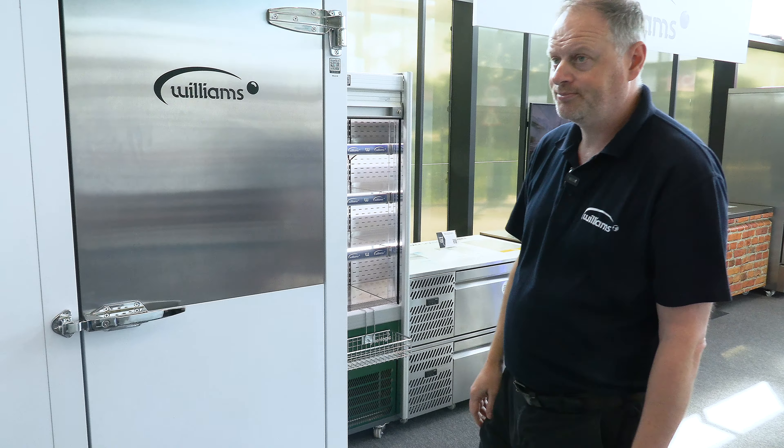We do all site surveys right the way through to commissioning and training. So to conclude, if you're looking at refrigeration and want to get something new, check the Williams range out — they've got something for everyone.